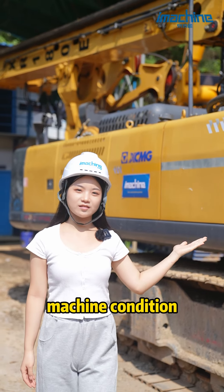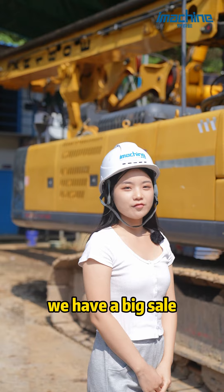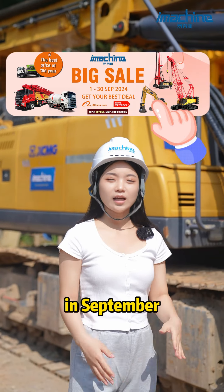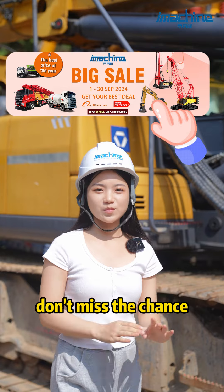This particular machine condition is extremely rare in the market. By the way, we have a big sale at iMachine — it has the lowest price this year, so don't miss the chance.